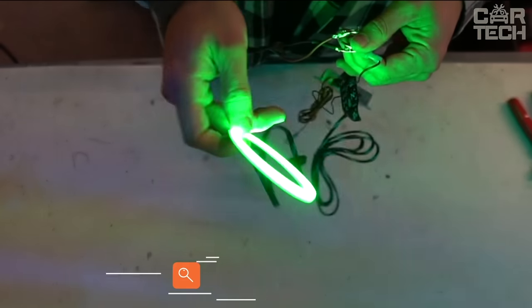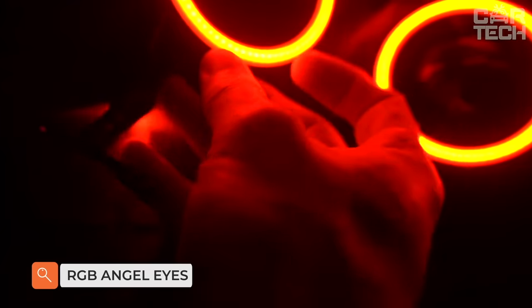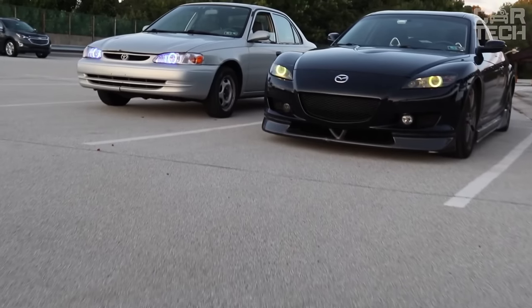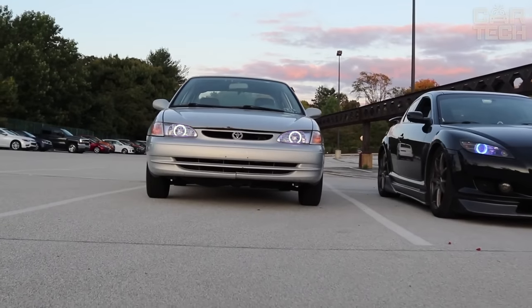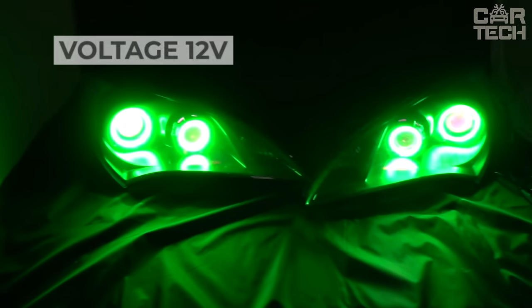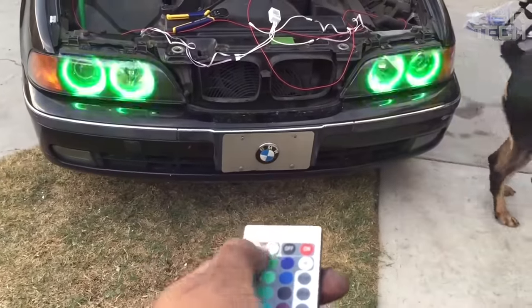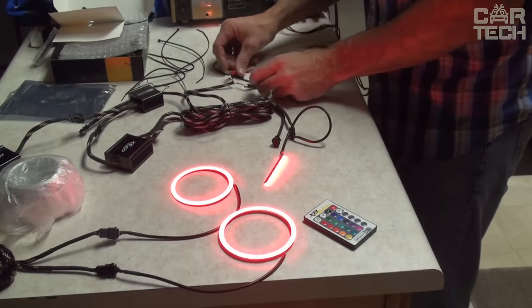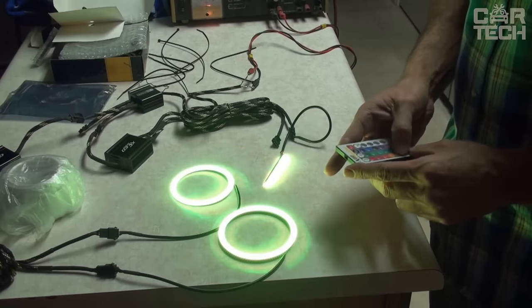The LED Multicolor Angel Eyes Kit will give your car a unique look. Available in diameters of 60, 70, 80, 90, 100, and 120 millimeters. Operating voltage is 12 volts. You have the ability to choose colors, their intensity, and type of luminescence. Angel Eyes control is remote. The supply includes two lighting rings of the size you need, a connecting cable, and a remote control.